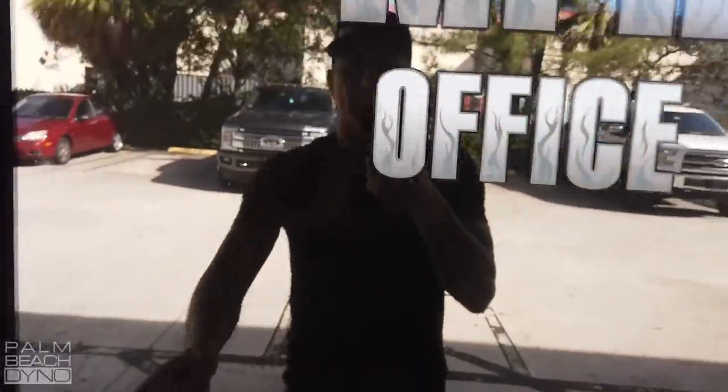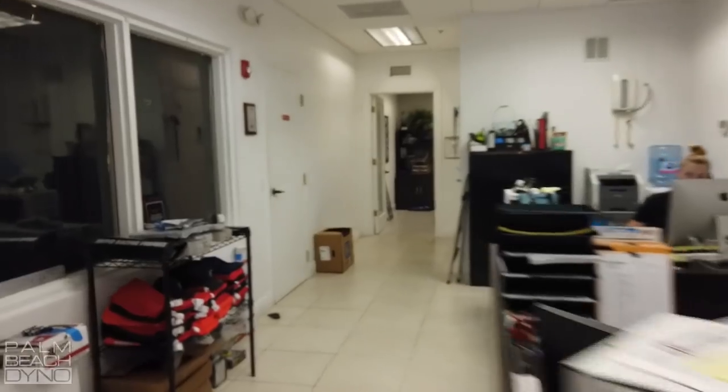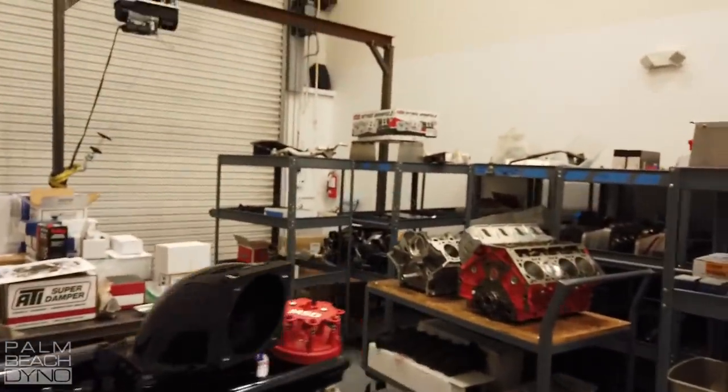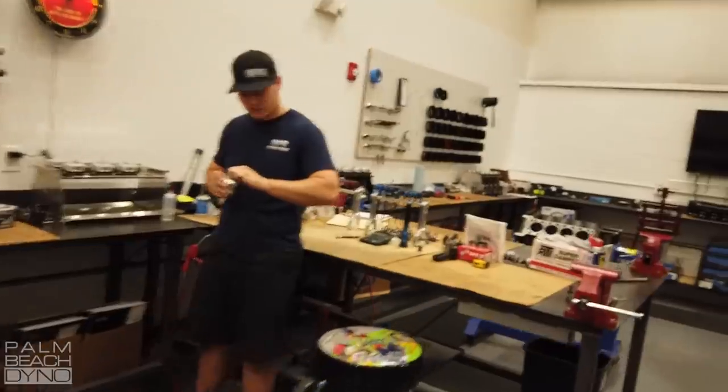I'm over here at NPR Racing Engines. We're going to head on in. I believe this is the office area and the assembly room. So let's go in there and see what's going on. This is the assembly room.